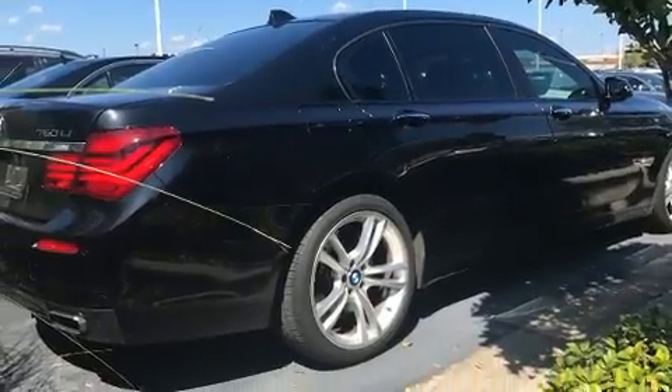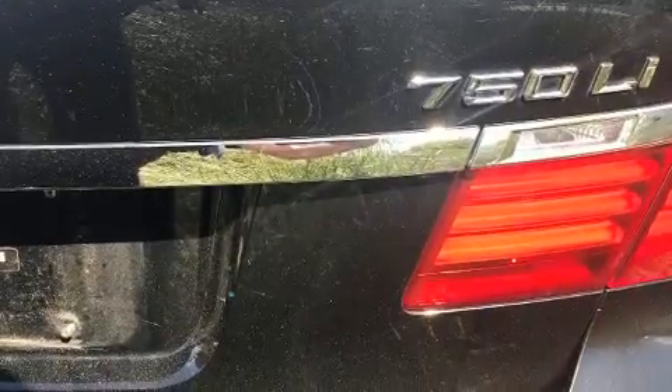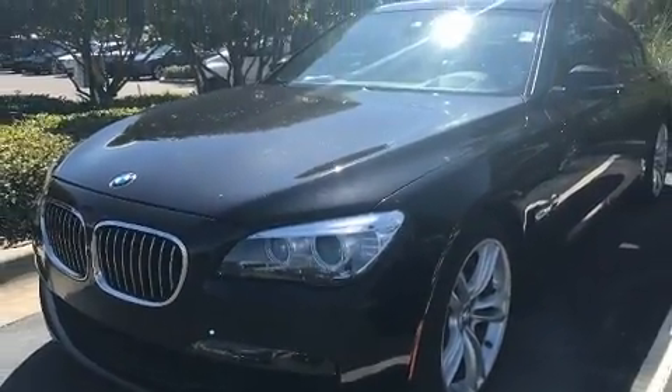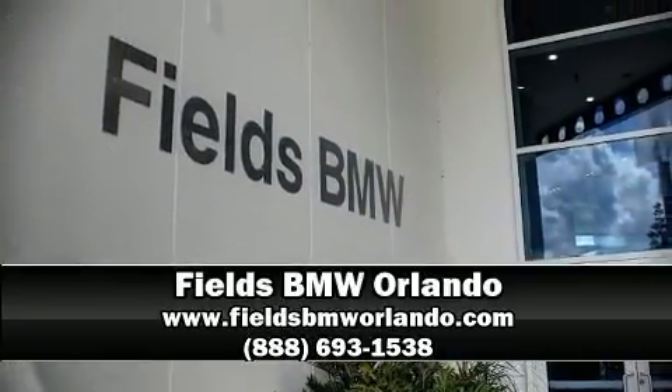Four-wheel disc brakes with ABS, safety and maximum capability are assured via self-leveling rear suspension, which maintains optimal driving geometry. Our experienced sales staff is eager to share its knowledge and enthusiasm with you — call now to schedule a test drive.